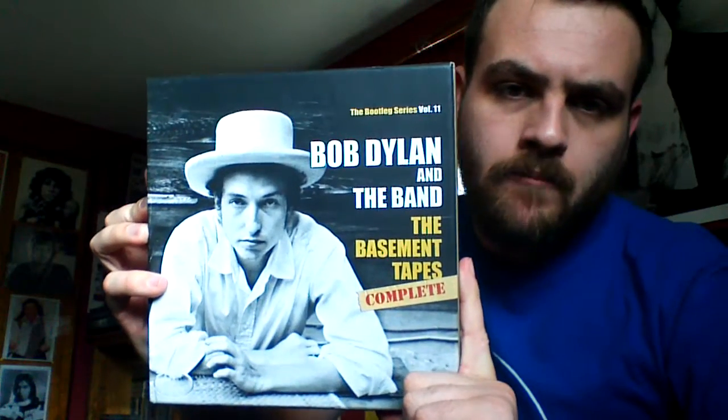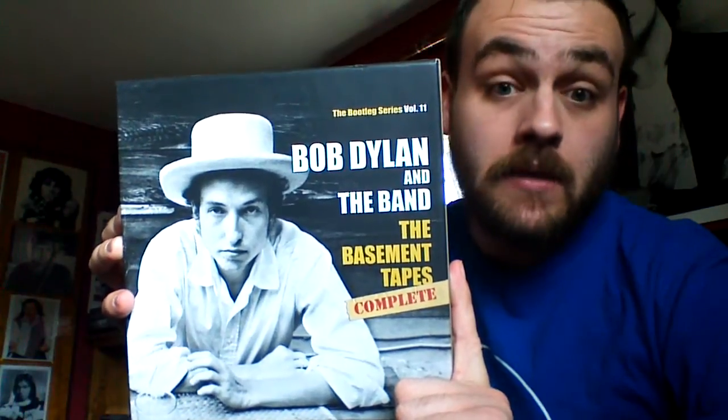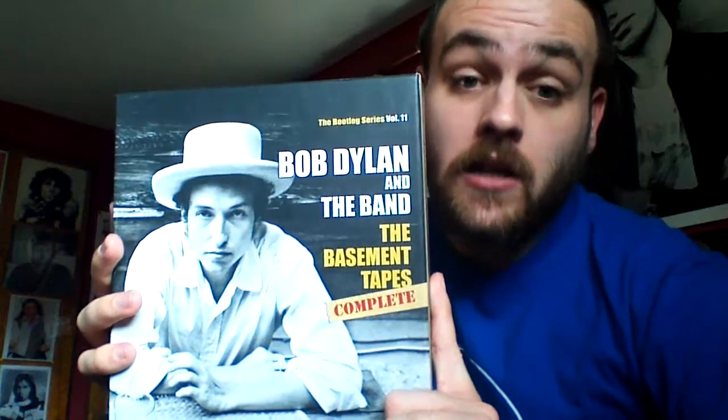Today I'm going to be unboxing the Bootleg Series Volume 11 for Bob Dylan — Bob Dylan and the Band, The Complete Basement Tapes. I have been waiting for this release for a very long time. The Basement Tapes by Bob Dylan and the Band is one of my favorite albums of all time, and to finally hear every single song that they recorded for that album is a real treat for someone like me — maybe for you too.